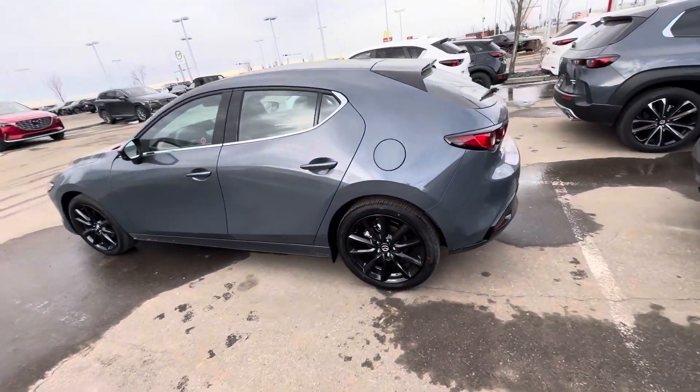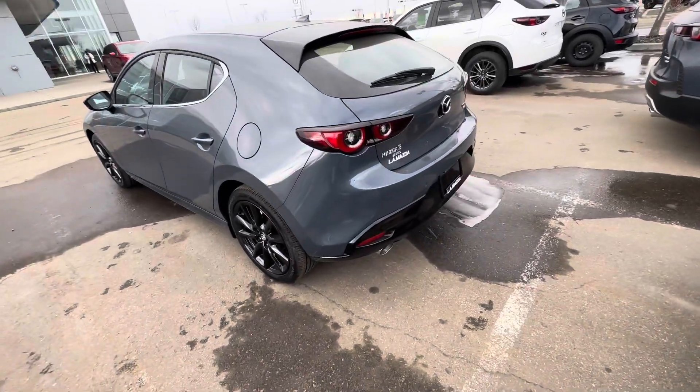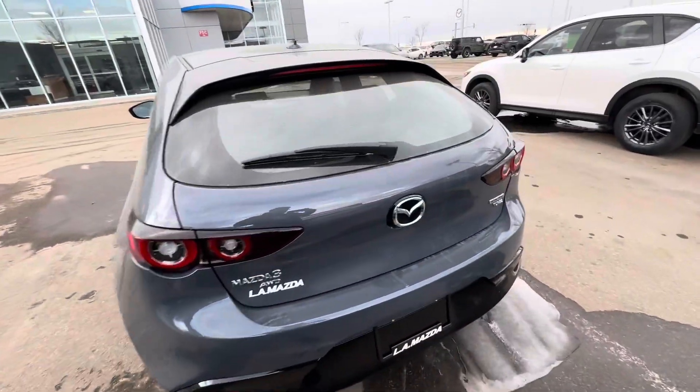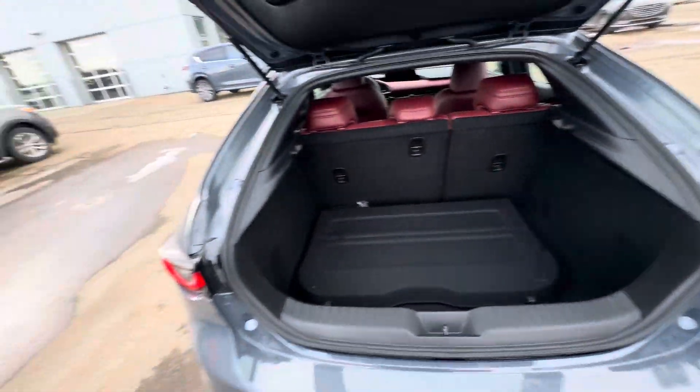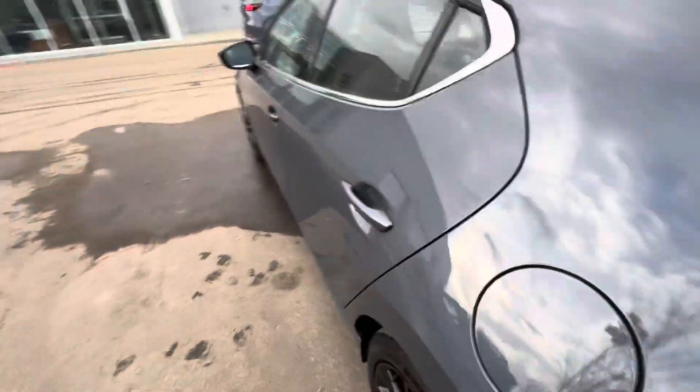Tons of room, super spacious. Let me show you the trunk here — the trunk is absolutely fantastic, tons of room. This one has a red interior and is a higher trim level.